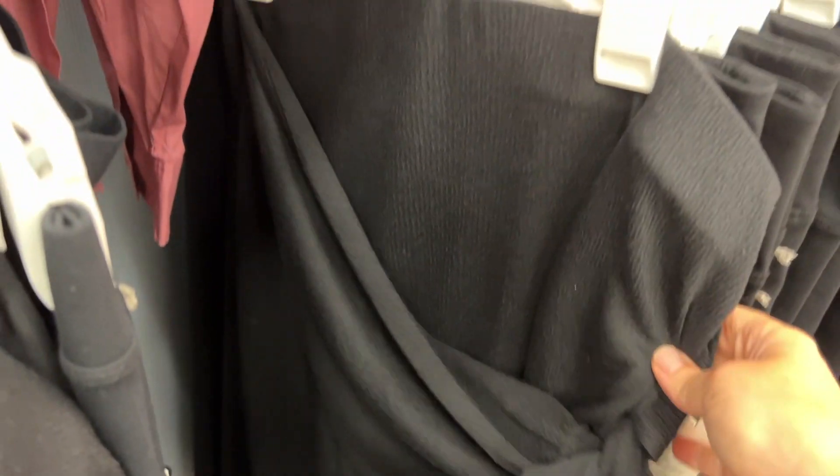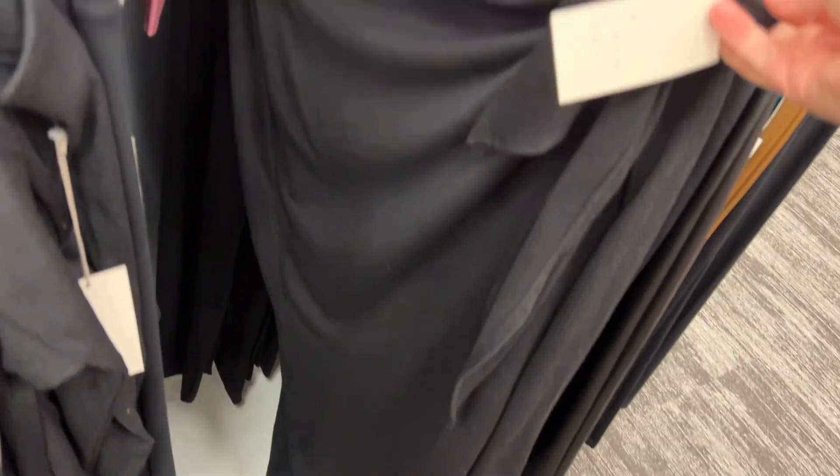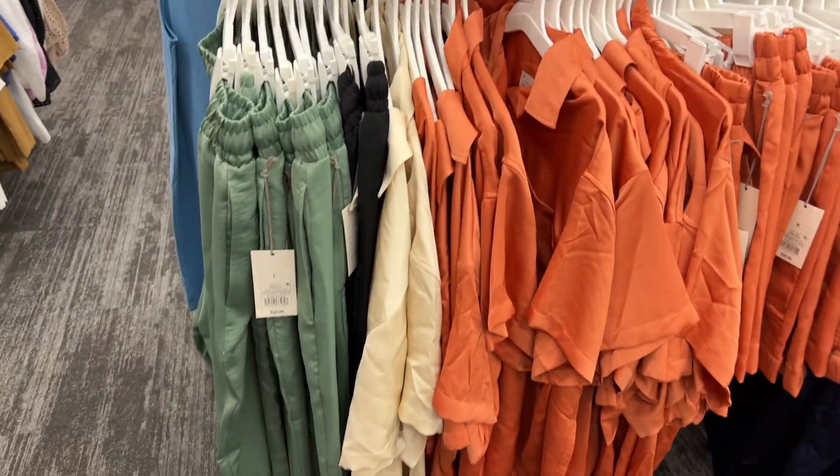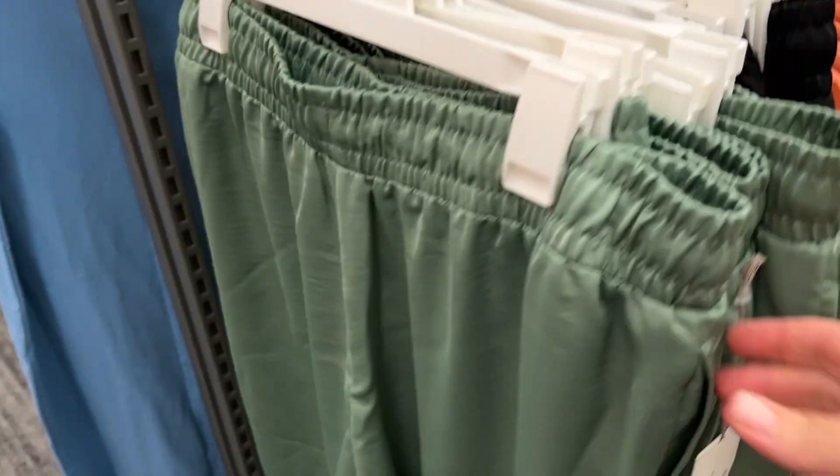To be honest, I kind of think the black one is even better. Look at how good that is. These little sets are so easy, effortless, and incredible.